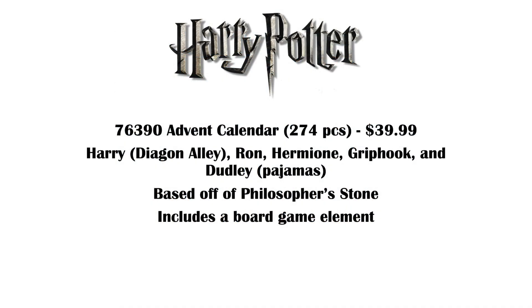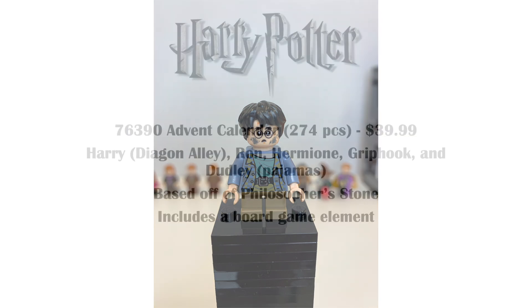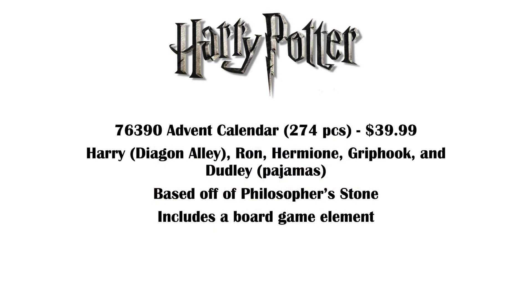Then lastly, 76390 is the Advent Calendar — 274 pieces, $40. And this one's also a massive disappointment after the amazing 2020 Advent Calendar. We're getting the same Harry figure from Diagon Alley — the exclusive one in his Philosopher's Stone outfit with the broken glasses. I really think that's one that should have stayed exclusive to Diagon Alley. Then we're getting Ron, Hermione, Griphook, and Dudley in Pajamas. Hopefully Griphook is a new figure, but Dudley in Pajamas — I don't really care about that. It's based on the Philosopher's Stone, and for the first time it's going to include a board game element. After the Epic Yule Ball Advent Calendar, this seems like a massive downgrade just based on the figures. So we'll have to wait and see, but I'm not that excited anymore about the Advent Calendar.